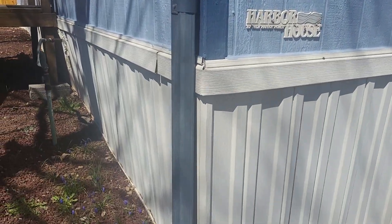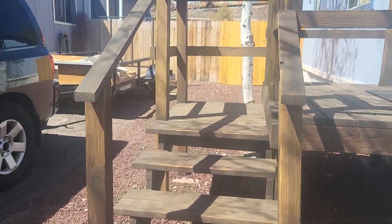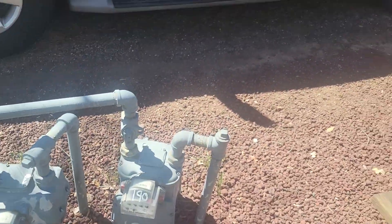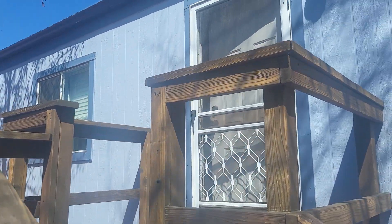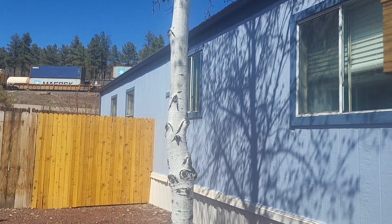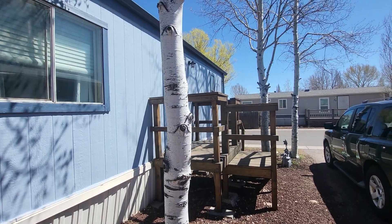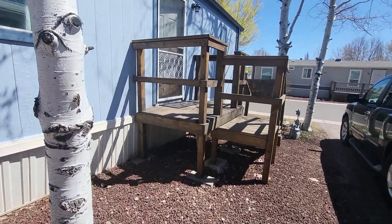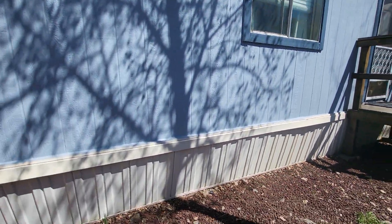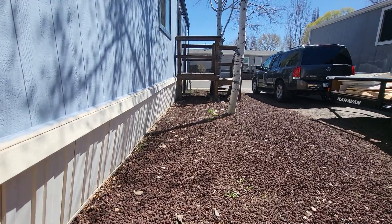We've got gutters, looks like a vinyl type siding, perhaps. A deck up, I guess. That siding is curved in just a little bit, a little bit toward the ground there.